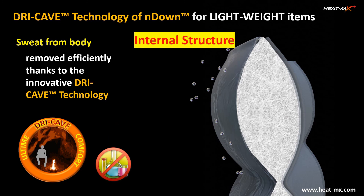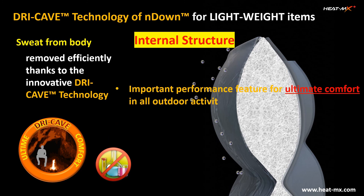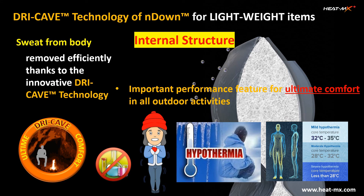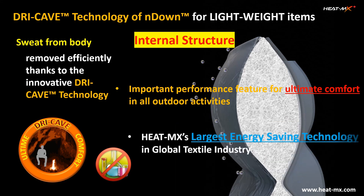The dry cape is a very important product feature to provide ultimate comfort in any outdoor activities, because moisture close to our body can not only make people feel cold but also create dangerous hypothermia. The technology is also attested by a third-party laboratory to be the basis of the largest energy-saving technology in the global textile industry.